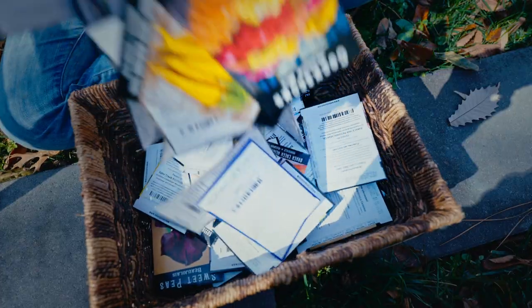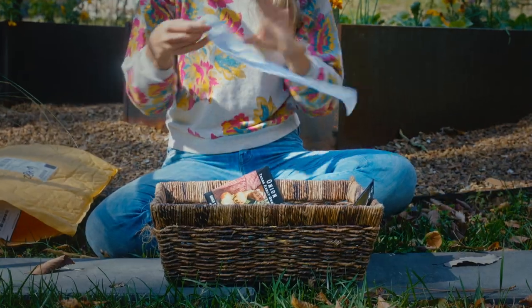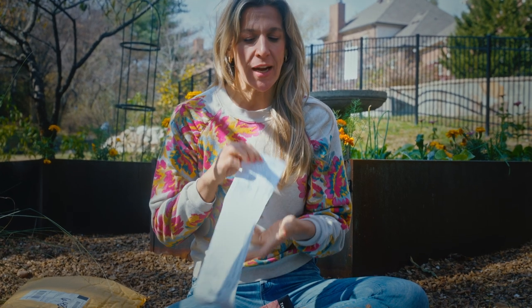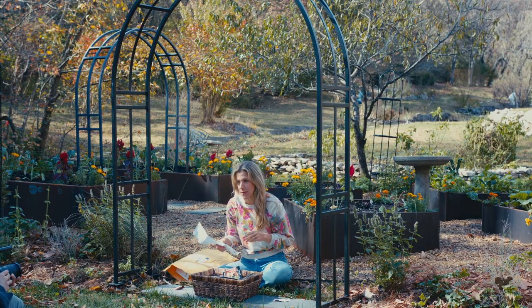I just spent $300 on seeds so you don't have to. Let me show you what I got. I just spent a whole lot of cash on these seeds from Baker Creek and believe me they're worth every single penny, but at the end of this video I'm going to teach you how you can save money on seeds and you don't have to spend $300.